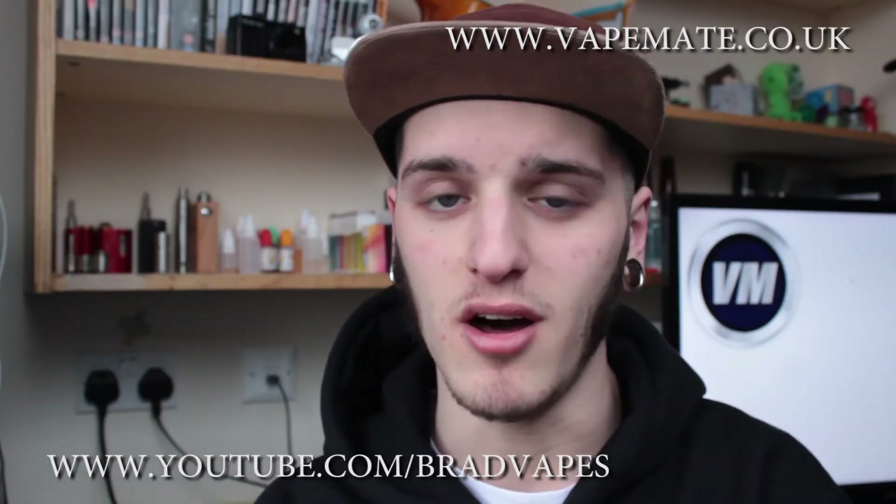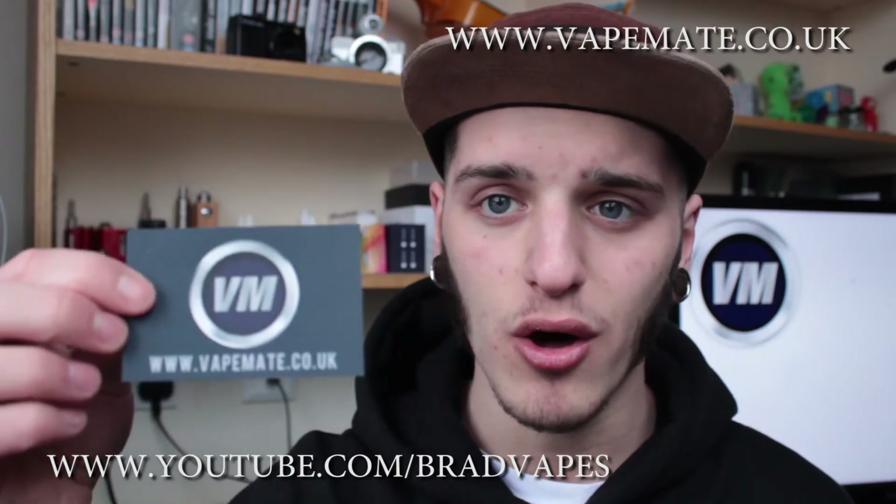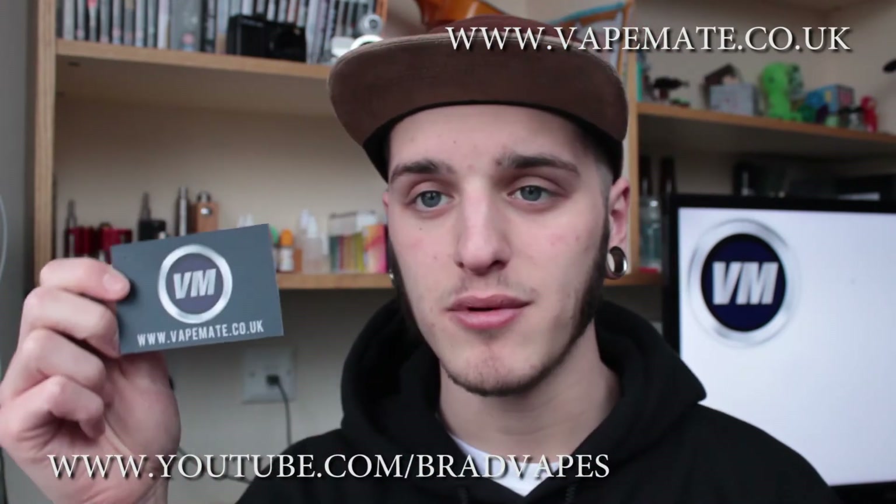What's going on YouTube, Brad Vapes here, back for the third and final installment of these wonderful e-liquids from vapemade.co.uk. Here's the card, www.vapemade.co.uk, the logo's in the background.